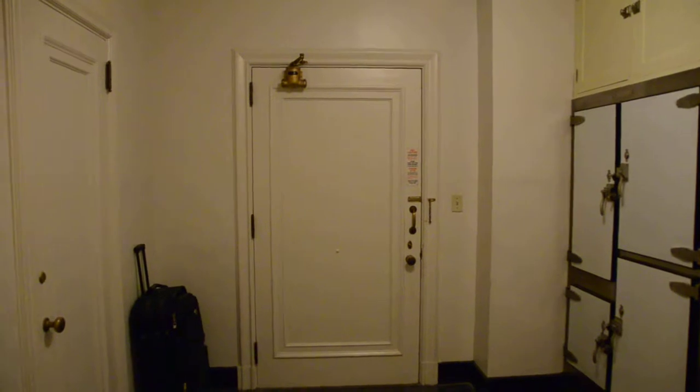This fridge is as old as the hotel, which is 100 years old. And the kitchen isn't any younger. The kitchen has its own door to the hall, so the staff don't have to come into the room.